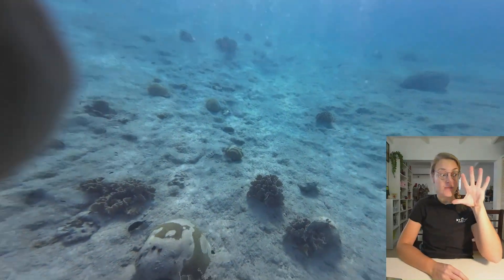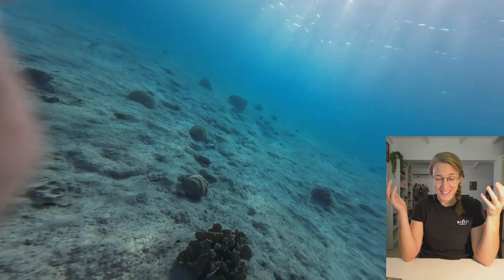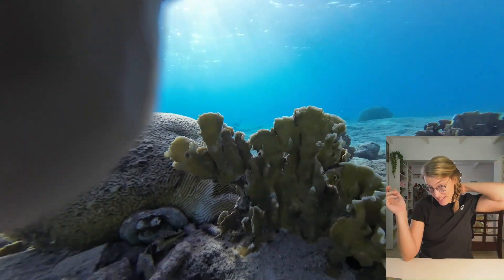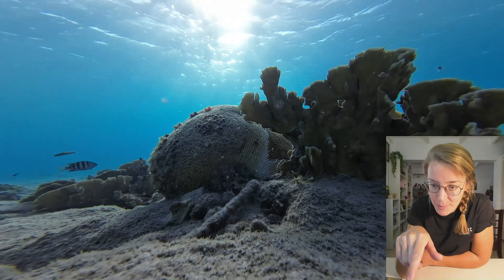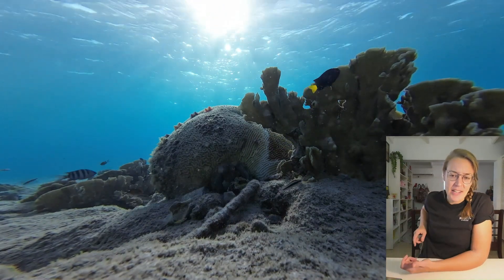I put the camera on ultra wide, so it's really like a fishbowl actually. And I think that's a good thing because now, as you can see, Octo is there — he was there again. He is pretty sharp, and it's just a better image.